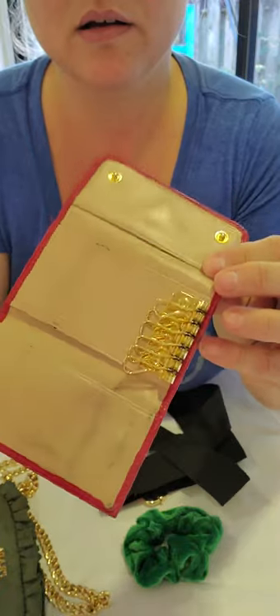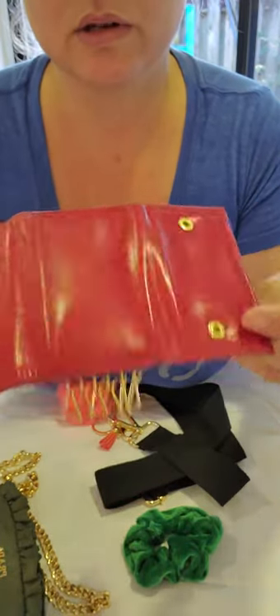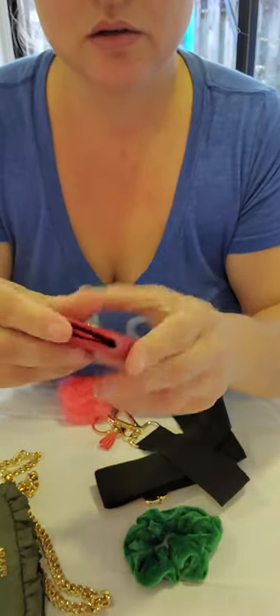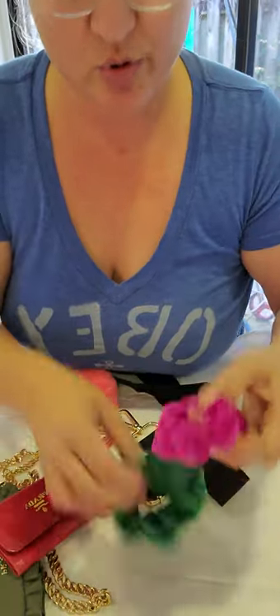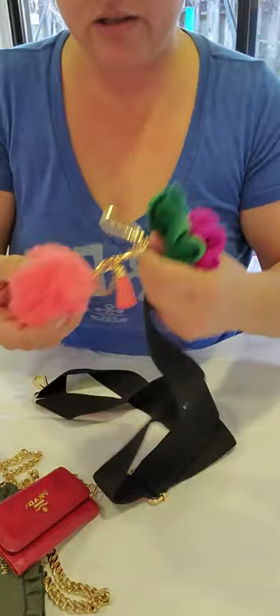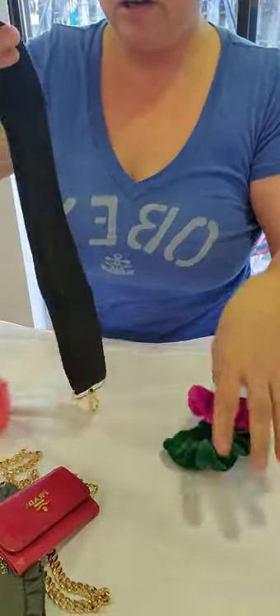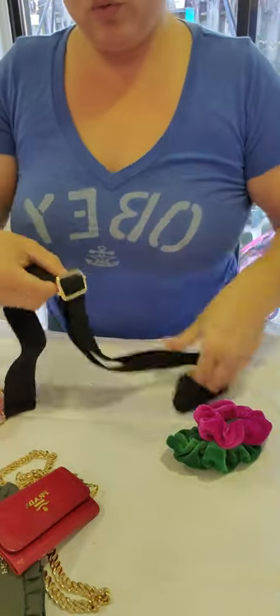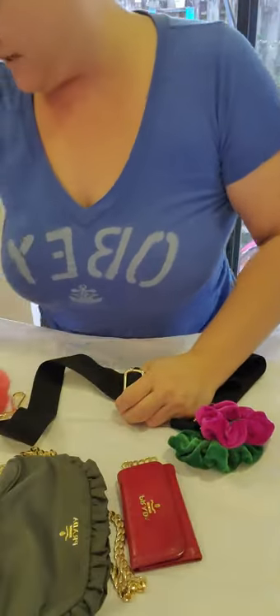April also purchased the Prada key case, so this is heading your way — super cute! I'm throwing some scrunchies in as well, along with everything that comes with it.